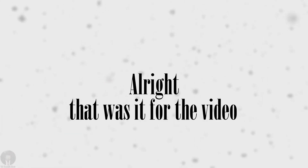Alright, that was it for the video. I don't exactly plan to make many videos like this, so I hope a lot of you watch it. Thank you for watching, and have a good time.